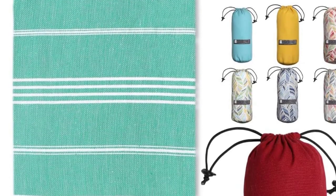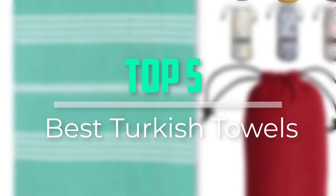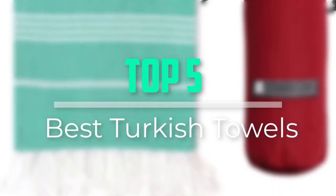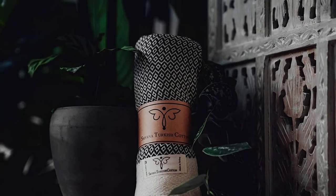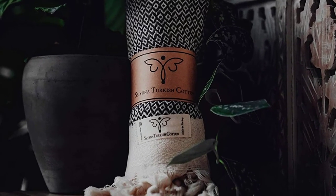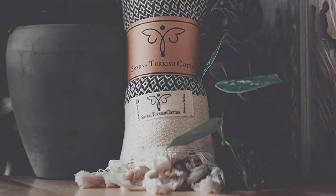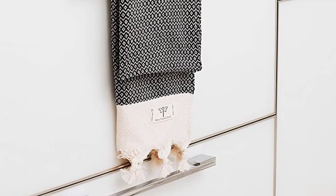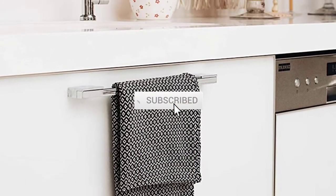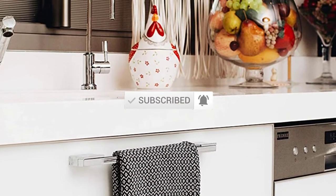Hello everyone, welcome back to our new video. In this video, I will give you more information about the top 5 best Turkish towels that are available on the market. I tried to make popularity, quality, price, durability, user opinion and more. If you need more information about these products, please check the link in the description section below. Don't forget to subscribe to this channel for future videos. Let's start this video.